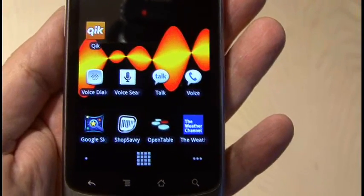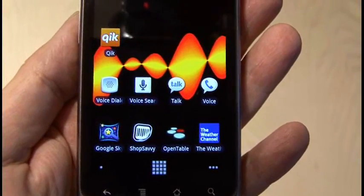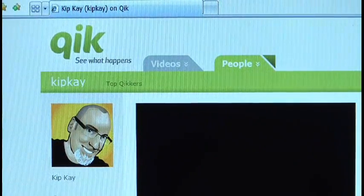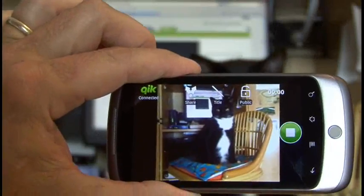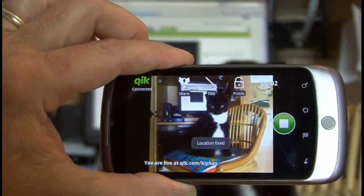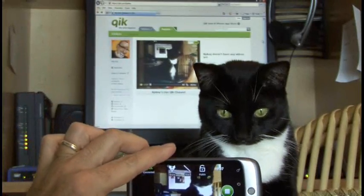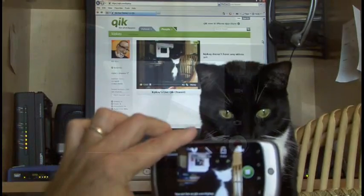Because this phone is so fast, it can actually provide a great live video feed using an app called Qik. After registering for free on the Qik website, you can shoot video using the Nexus One phone and it'll appear live on the Qik website. This is a great way to share birthdays, vacations, or any memorable event with anyone in the world.